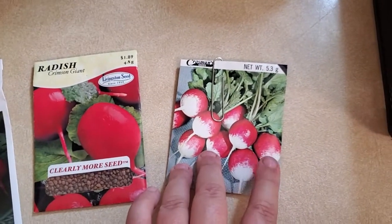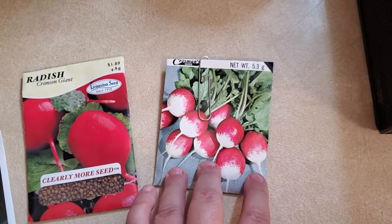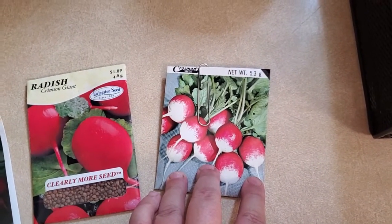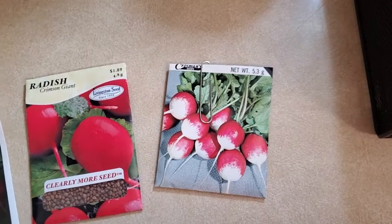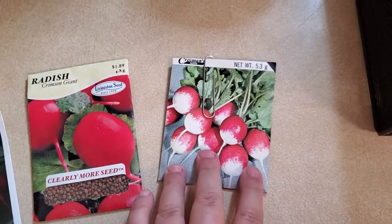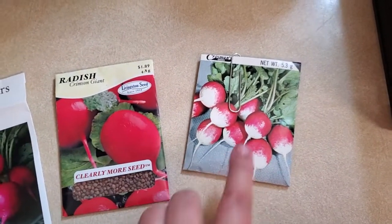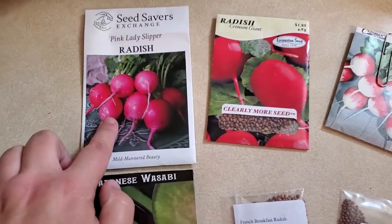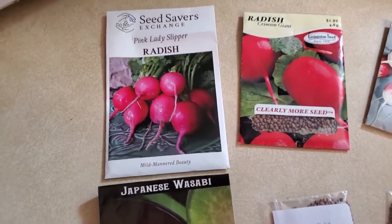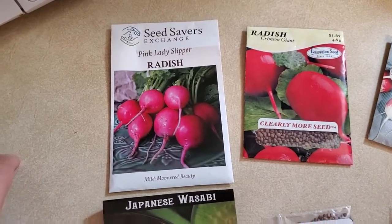The Sparkler radish was hit or miss — every single radish was either a different shape, or had more white and less red, or vice versa, and in general they were rather inconsistent. But I like the color of them so I'm going to keep growing those. As far as flavor, the Sparkler and the Pink Lady Slipper were basically the same — just like a cherry bell radish, kind of middle-of-the-road flavor.